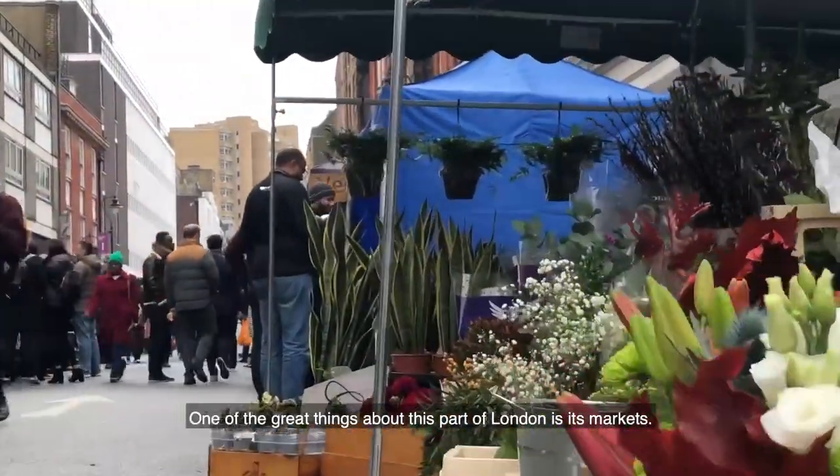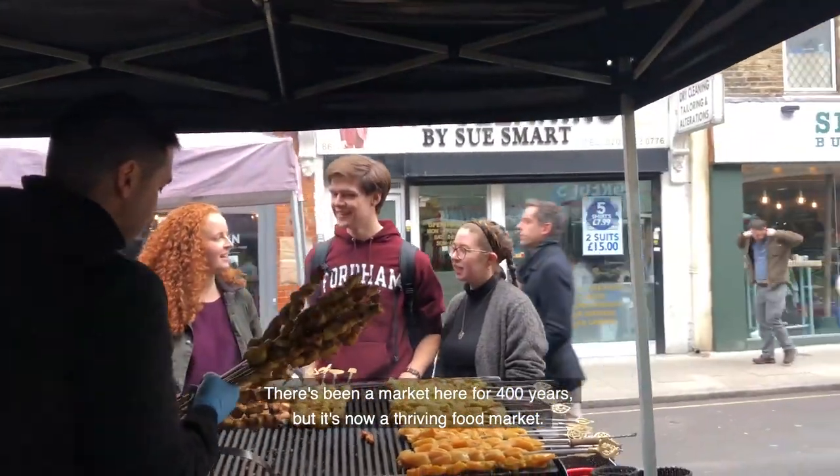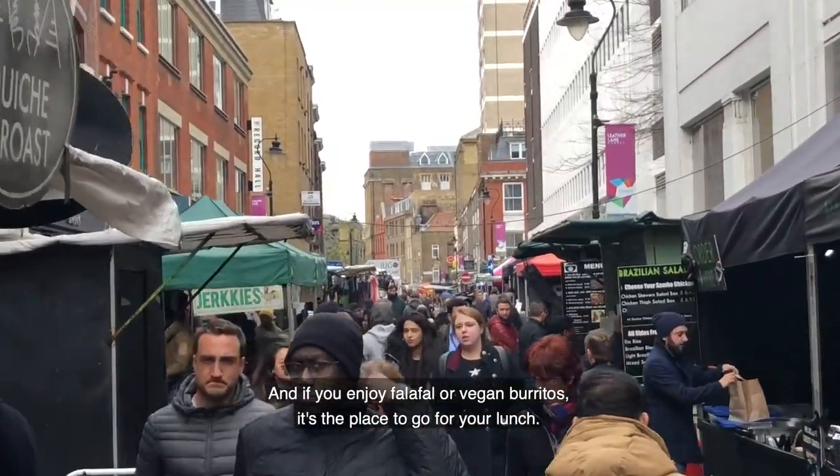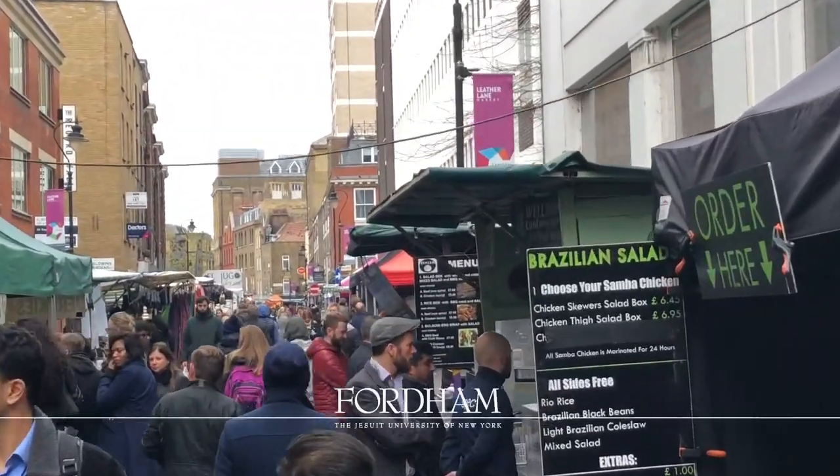One of the great things about this part of London is its markets. Right opposite Fordham's London Centre is Leather Lane. There's been a market here for 400 years, but it's now a thriving food market — and if you enjoy falafel or vegan burritos, it's the place to go for your lunch.